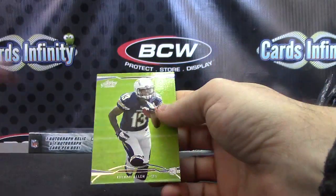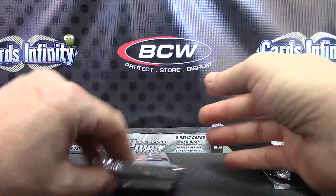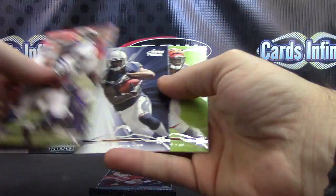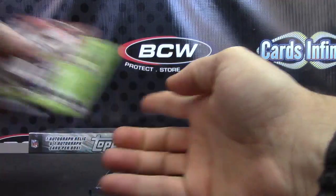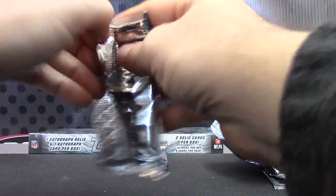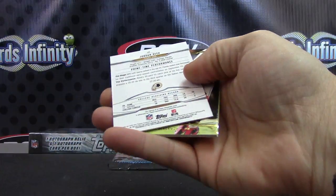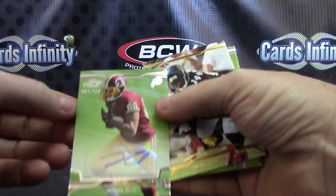Robert Woods numbered to 449, quad jersey autograph. Keenan Allen - not sure if he's one of your favorites though. Keenan Allen, Giovanni Bernard. Jordan Reed, that one's numbered to 250.